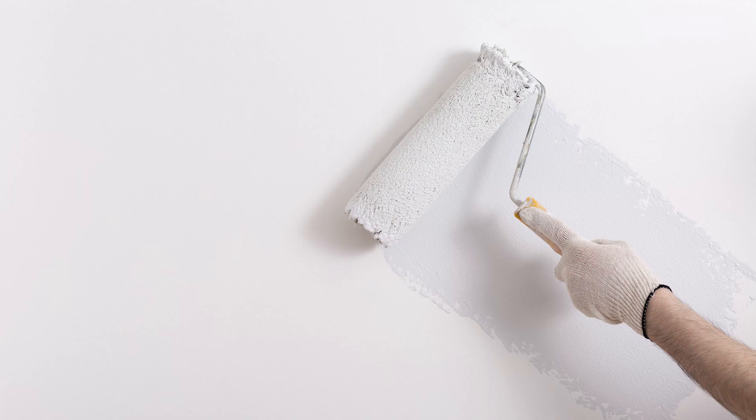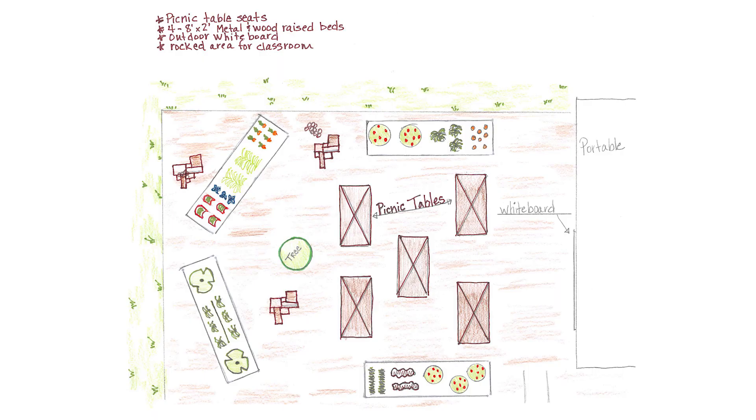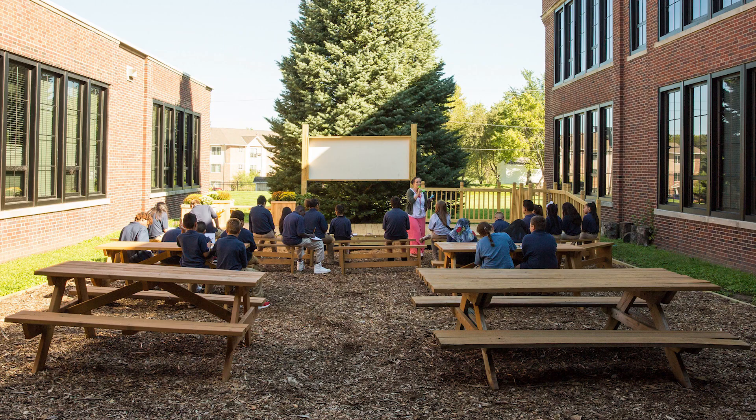This fall, students and staff will return to freshly painted main hallways at Carver and Lamar Elementary. Research tells us that outdoor learning has huge benefits on the brain — it gets students into fresh air, calms their spirits, and allows them to focus on lessons using nature, not worksheets.